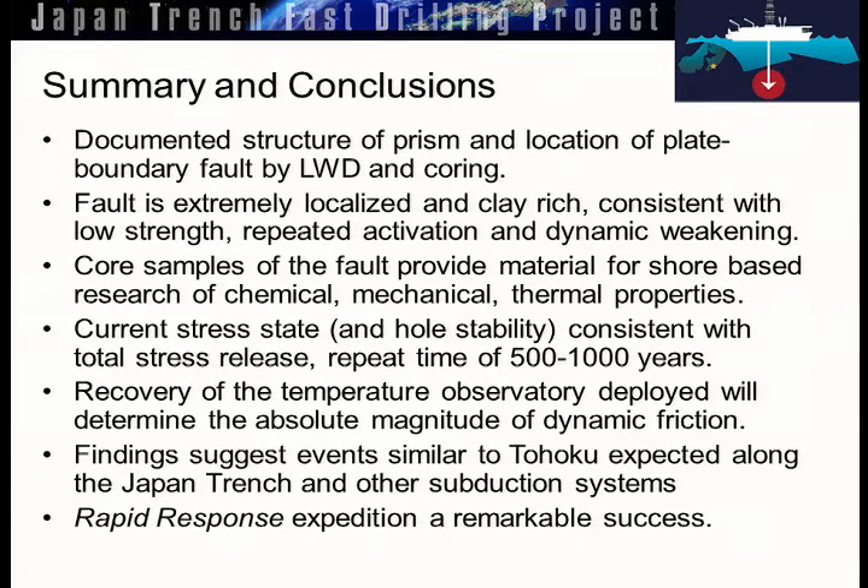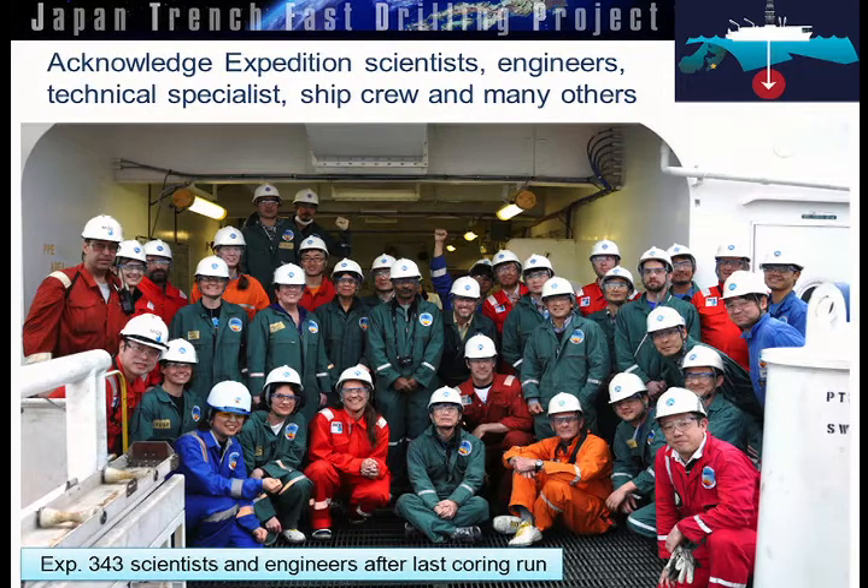The next picture is of the scientists and engineers after we took our last core. You can see me in there with a very big smile, because we knew we had reached at least two of our main goals by this time, and the third was in grasp. I think this is the happiest time the crew was — maybe with the exception of disembarking after two months on a dry ship.